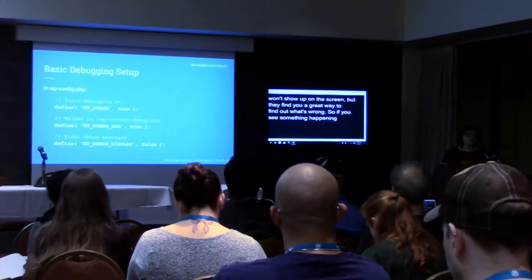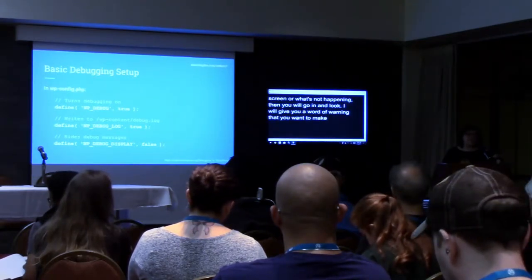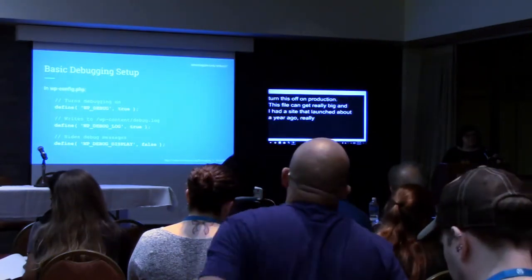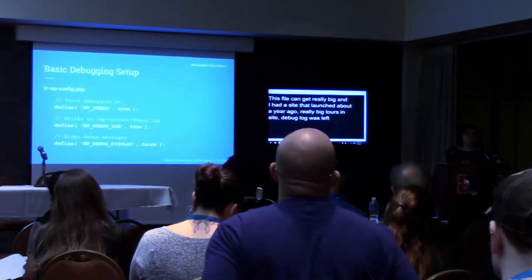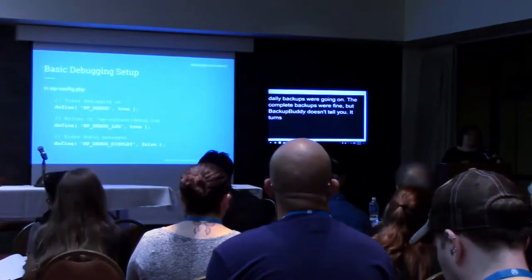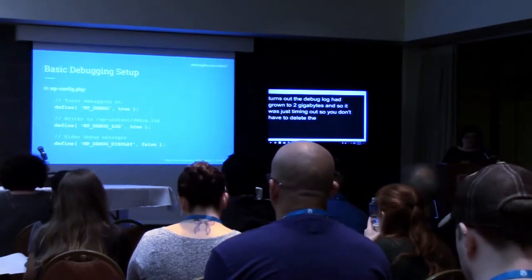I will give you a word of warning that you want to make sure that you turn this off on production. Depending how many plugins you have installed and how sloppy the code is written, this file can get really big. I had a site that launched about a year ago — a really big tourism site. The debug log was left on, and it had grown to two gigabytes, so it was just timing out. You don't have to delete the file, but you need to turn debug off when you go into production.